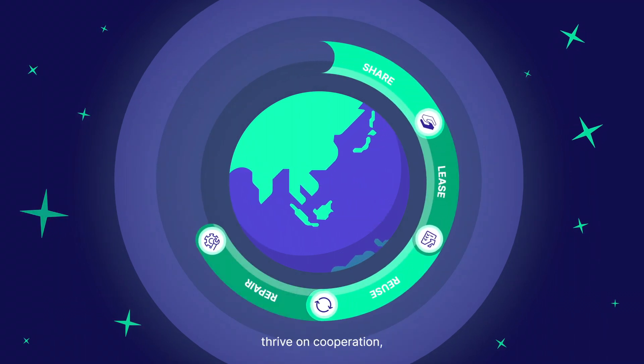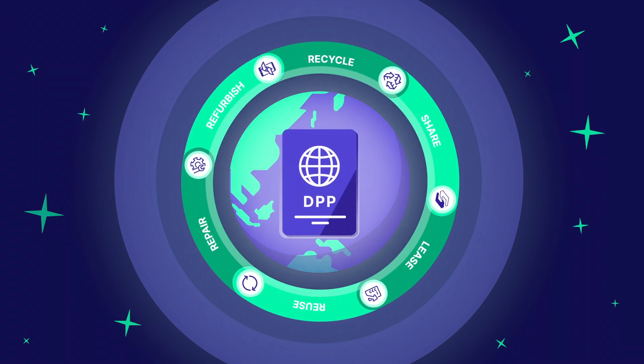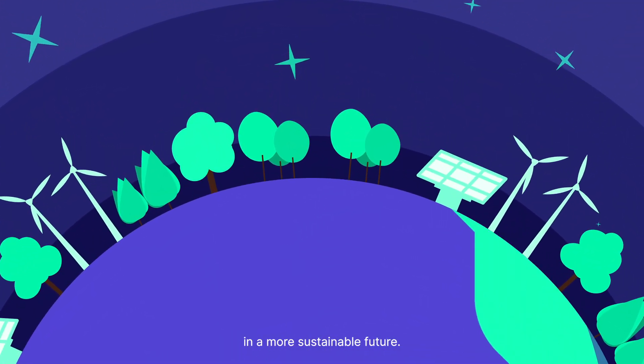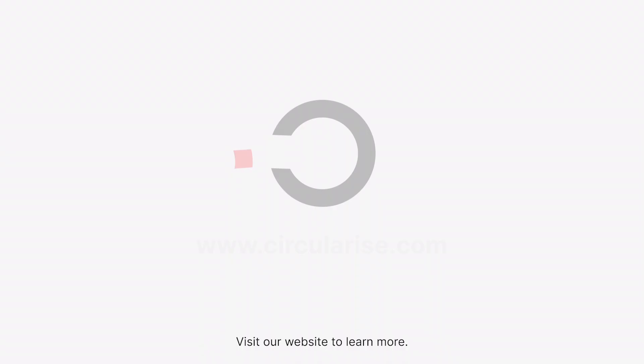Just as circular economies thrive on cooperation, so do digital product passports. With greater transparency and data accessibility, we all stand to gain in a more sustainable future. Visit our website to learn more.